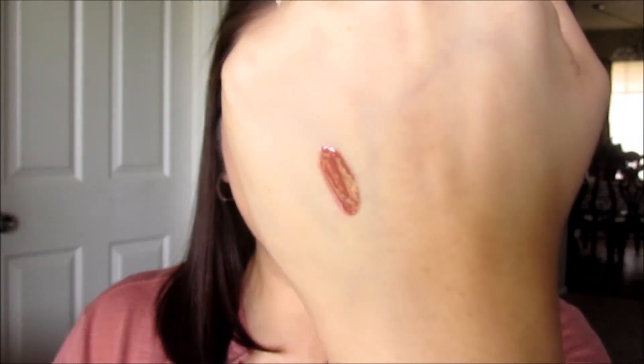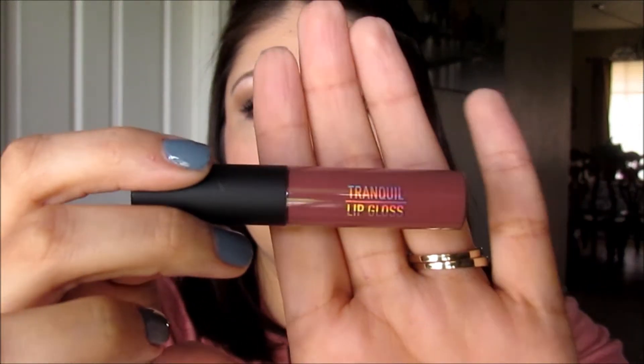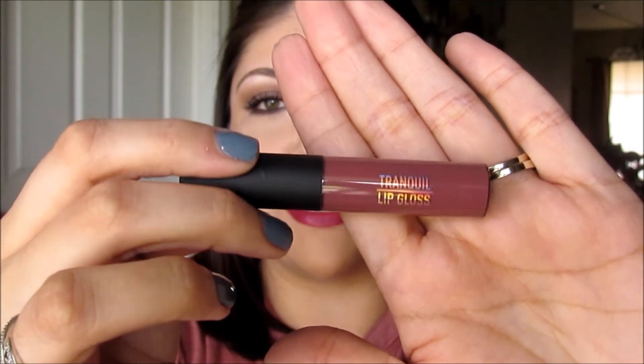It's not your typical doe foot applicator. At first I was a little iffy about it because I'm not the biggest fan of brush applicators, but this one is very nice and stiff. And you guys, it smells so good — I can't even describe the scent. This is super pigmented for a lip gloss. I love it and I'm definitely looking forward to trying more of their glosses. So that's the Sigma lip gloss in Tranquil — my first lip product favorite of the month.